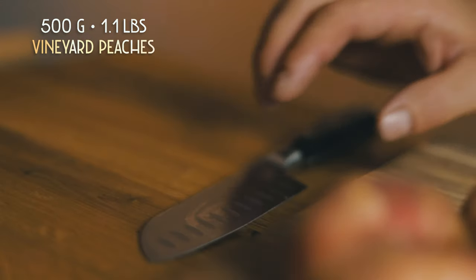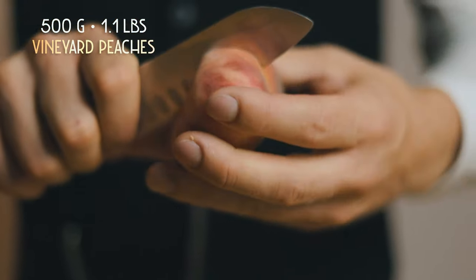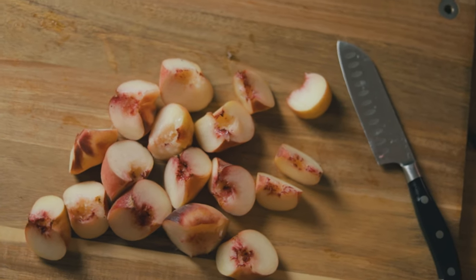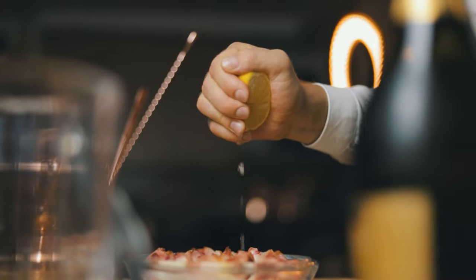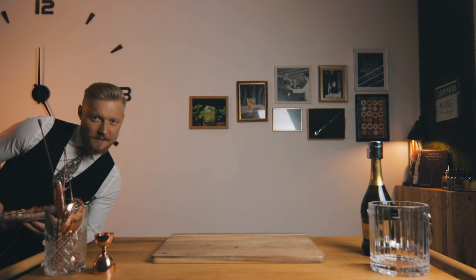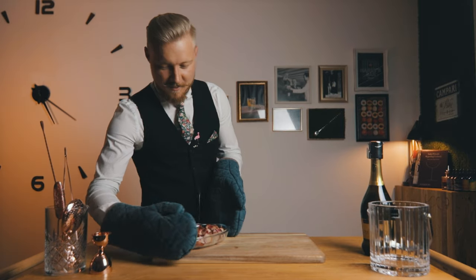With only two ingredients, it's key that you get them right. We'll use vineyard peaches — they look and taste great. You could just blend them, but we'll try to get as much flavor out of them as possible. While you preheat the oven to 180 degrees Celsius, or 360 degrees Fahrenheit, remove the peaches but leave the skins on. Place the half peaches on a baking sheet, sprinkle some lemon juice and sugar on top, place them in the oven for 20 minutes, and then leave them to cool.